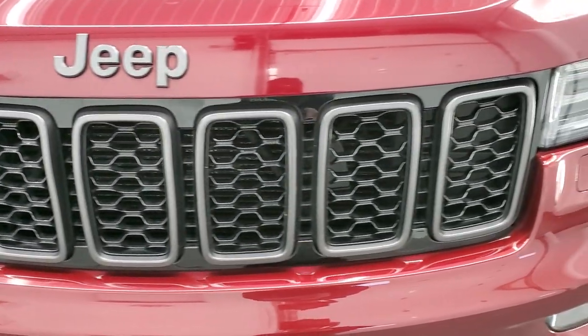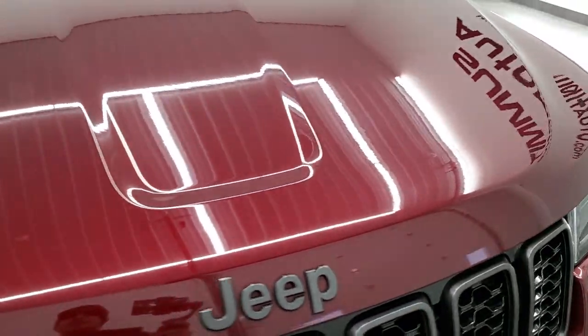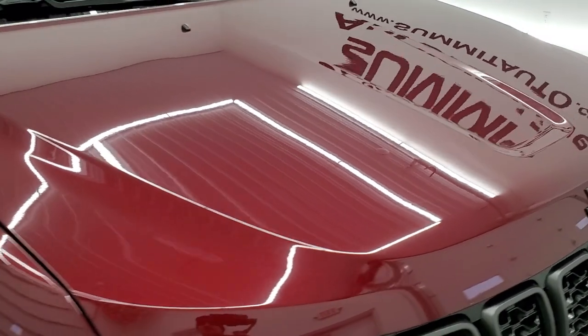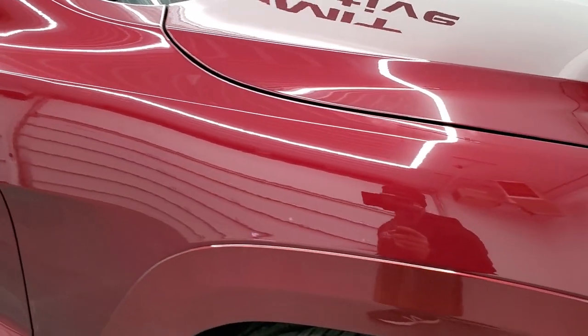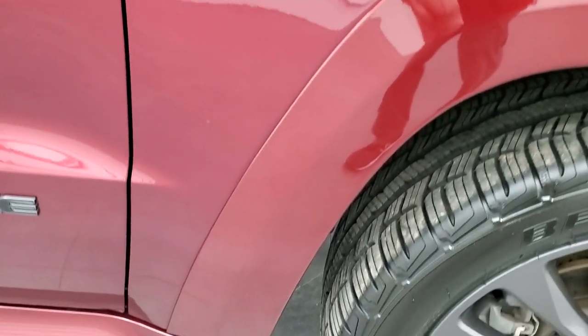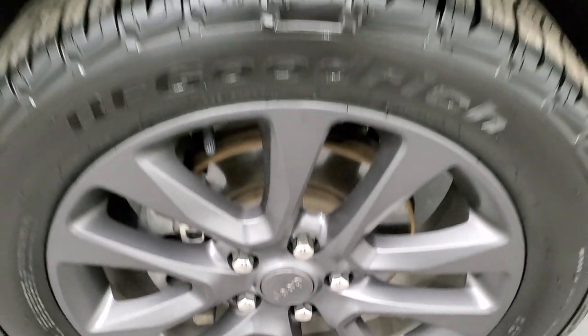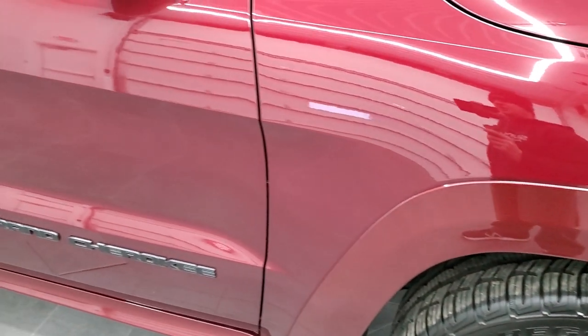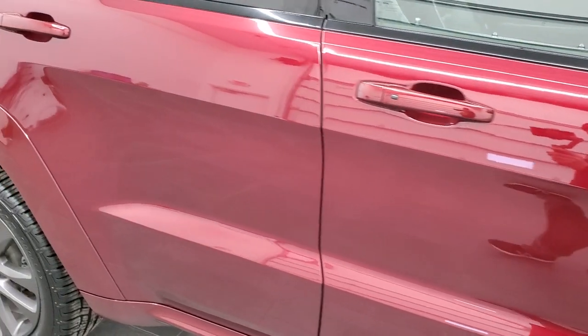You get the Granite Crystal grille inserts and the Granite Crystal Jeep logo on the hood. No dents or dings on the hood — that's in really nice shape. The passenger side front fender is in excellent condition as well. Passenger side rim has no scuffs or scrapes. As you go down this side of the Jeep, take note of how clean the body is, how reflective and mirror-like that paint is.